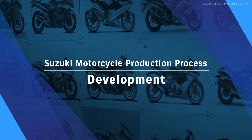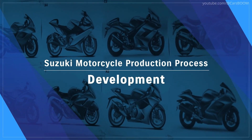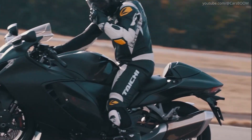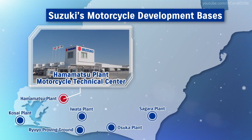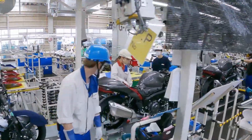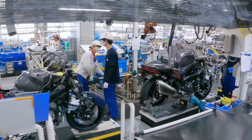How Suzuki Motorcycles Are Made: The Hayabusa Production Process. Suzuki's Hamamatsu Plant and Ryuyo Proving Ground in Japan are home to the production of the iconic Hayabusa motorcycle. Every step reflects Suzuki's dedication to precision, performance, and craftsmanship.